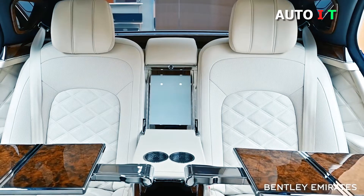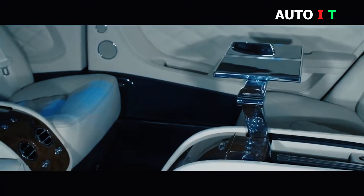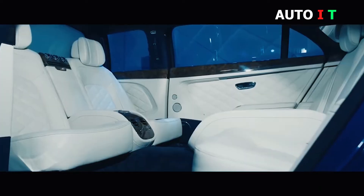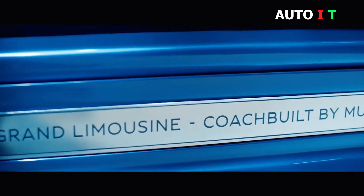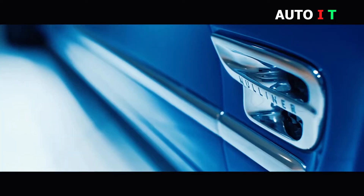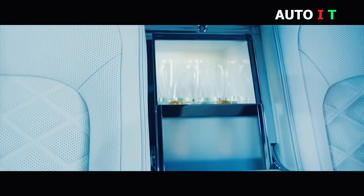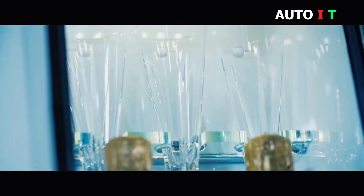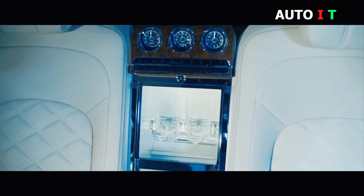Veneered folding picnic tables allow the occupants to work comfortably on the move, while a bottle cooler with crystal flutes sits between the front-facing seats and a soft-drinks cabinet with bespoke crystal tumblers between the rear-facing seats allow for refreshment in luxurious style. A custom heating, ventilation and air conditioning (HVAC) system has been designed and built by Mulliner, specifically for the Mulsanne Grand Limousine.